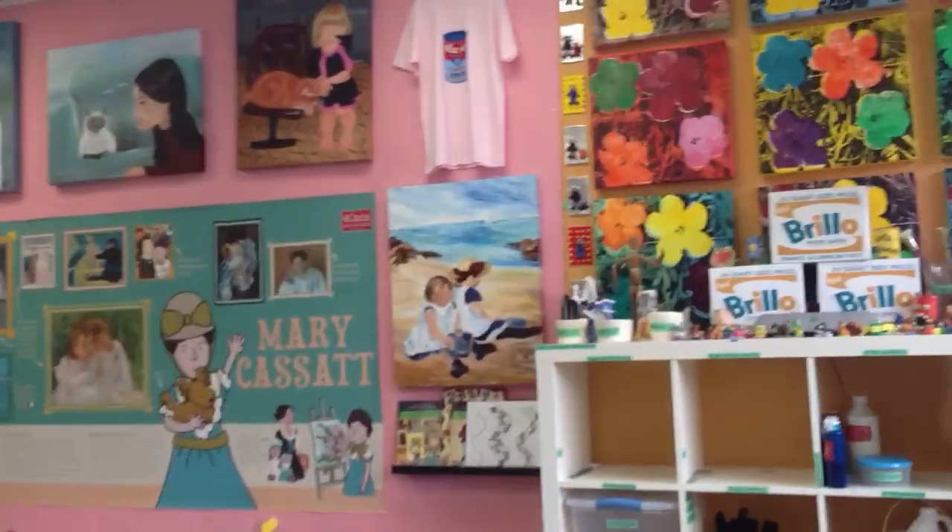We're studying American Impressionist Mary Cassatt, and we have amazing artists with us this session, enjoying their projects and learning all about Mary.